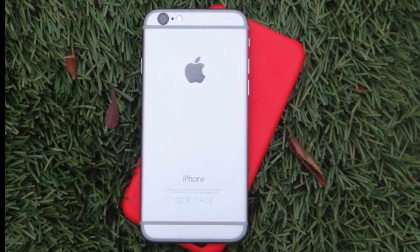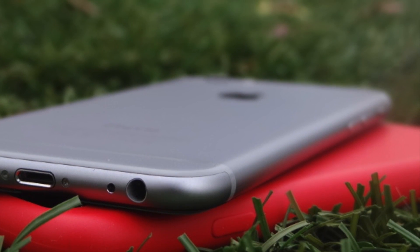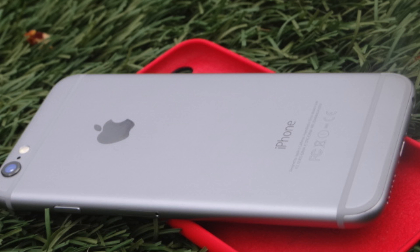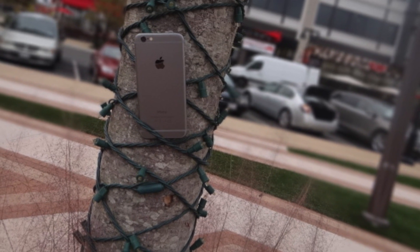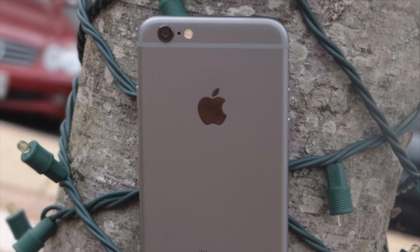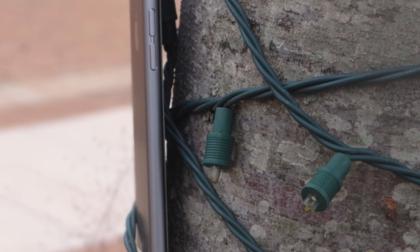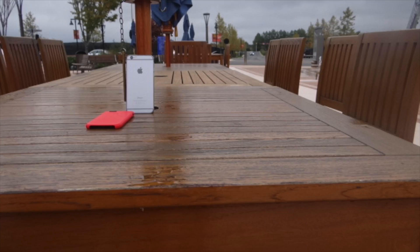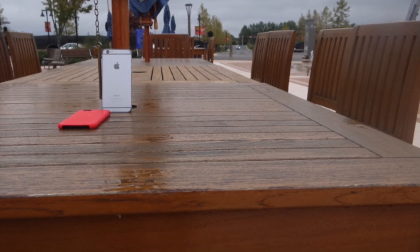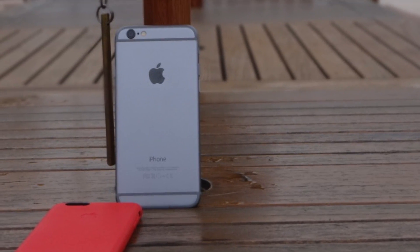Let's talk about the design of the iPhone 6. I'm the first to say that the iPhone 6 design is boring. The rounded edges don't say much in terms of design language as far as I'm concerned. The first time I laid eyes on the Apple iPhone 4, my jaw dropped and I definitely can't say the same about the iPhone 6.